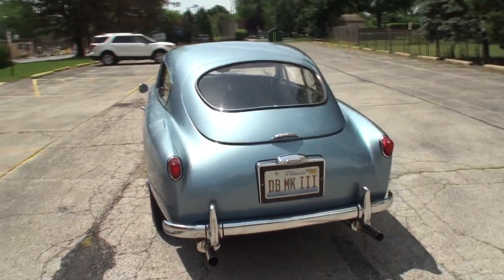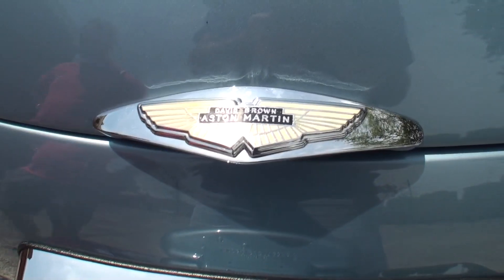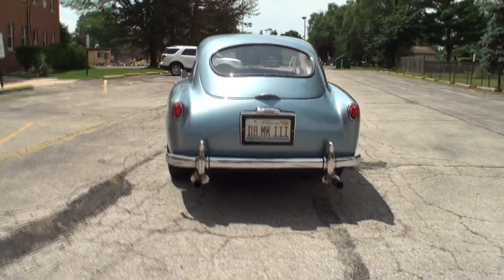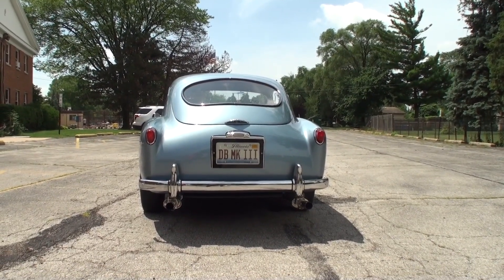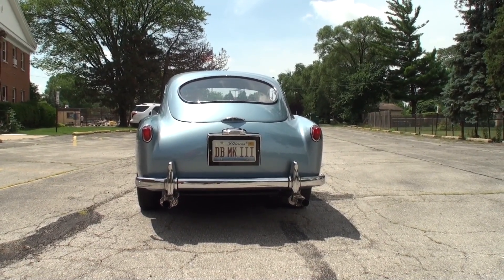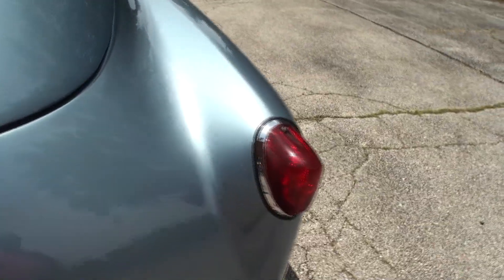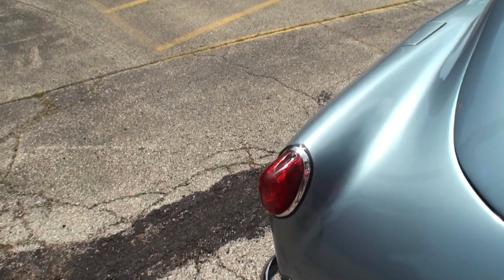This is a hatchback — one of the first cars that had the hatchback option. I also noticed yours has twin exhaust, which was an option that gave about an extra 15 horsepower, so what is the overall horsepower? 176. And these little baby tail lights — these were only on the first 100 cars; after that they went to a different set. These are the same tail lights that are on TR3s and MGAs.